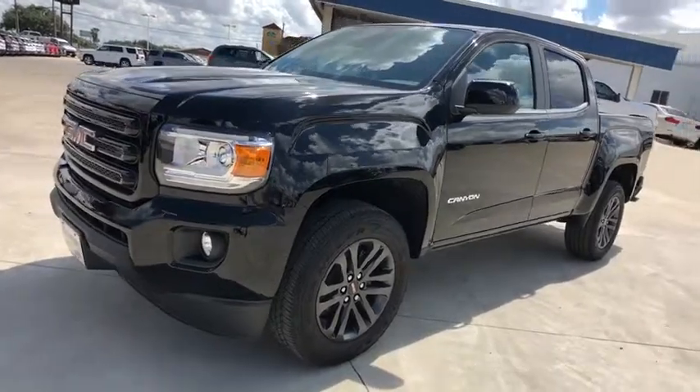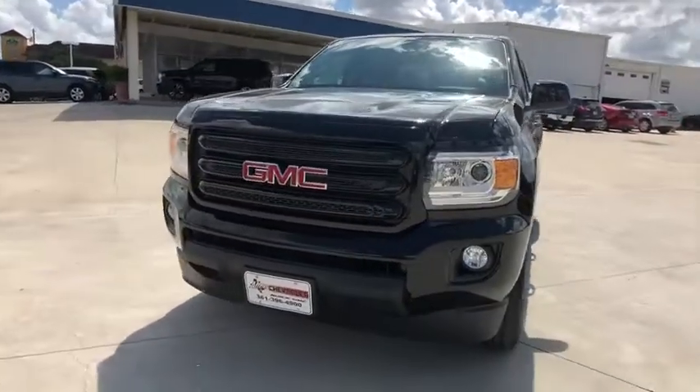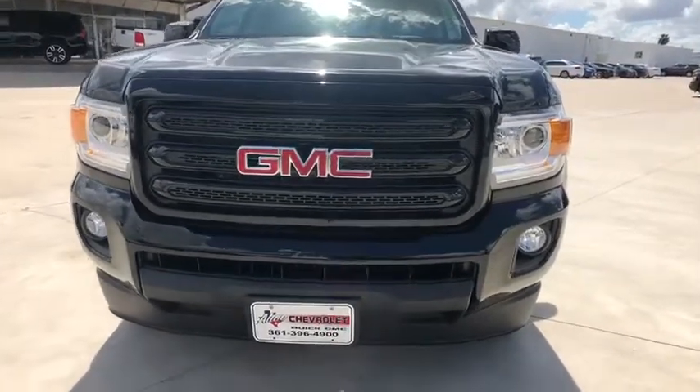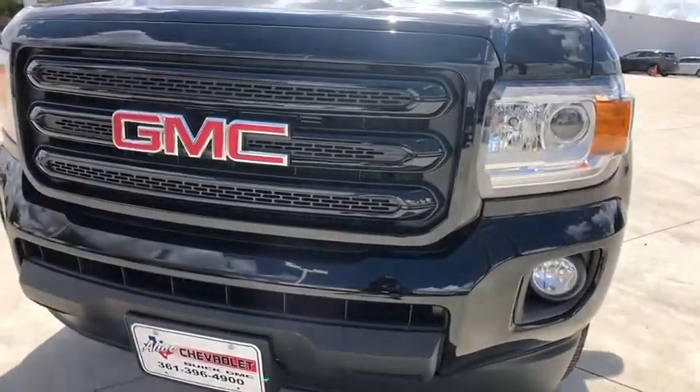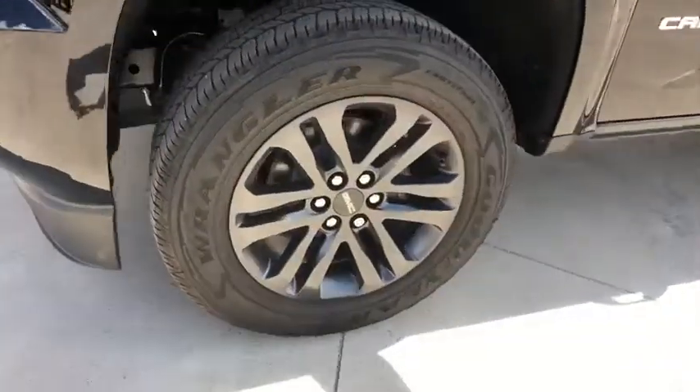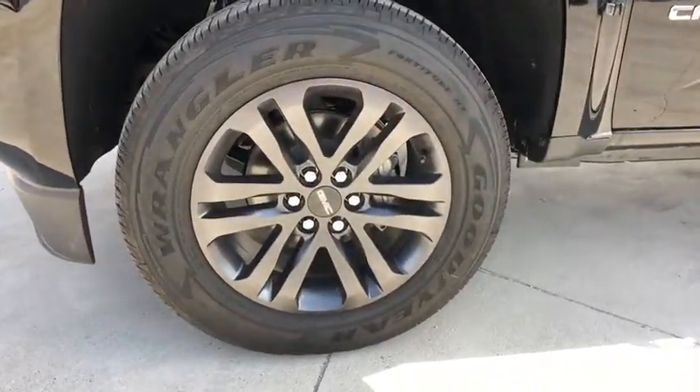Electronic stability control, power windows, compass, rear window defroster, security system, trip computer, HD radio, panic alarm, overhead console, remote keyless entry, tachometer, cloth seat trim. Come take a test drive today.